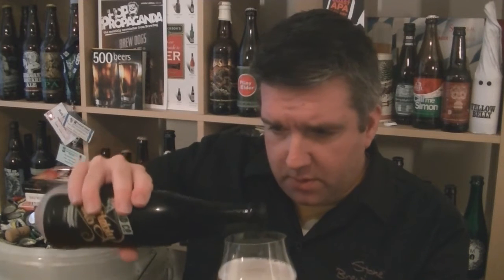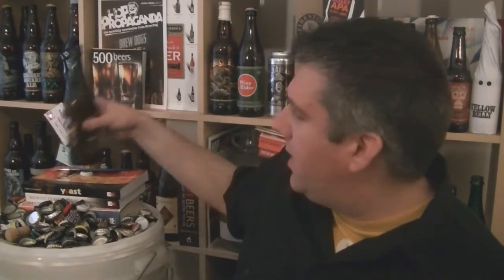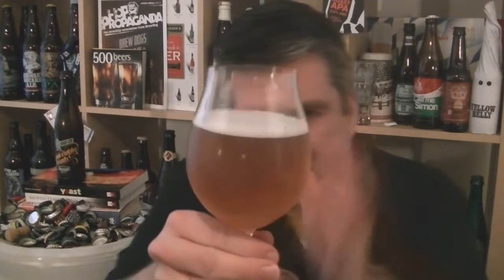Bottled in house. There is a bit of loose sediment — I'm trying to keep as much of it out as possible. Beer in the glass: hazy, perfect orange beer, off-white head.